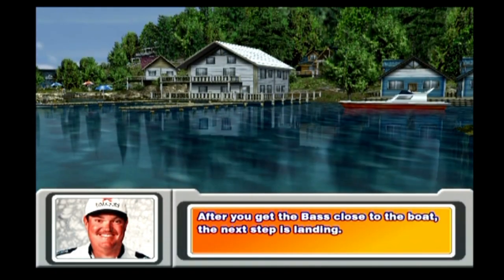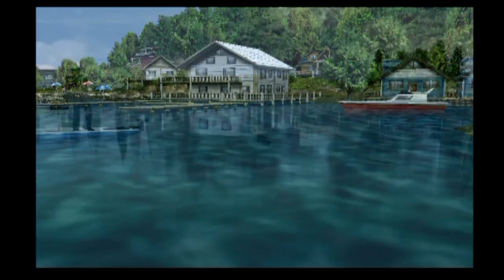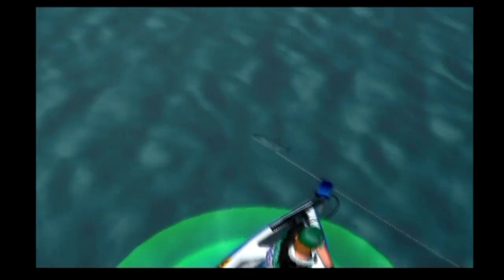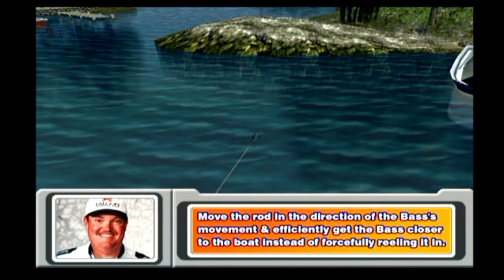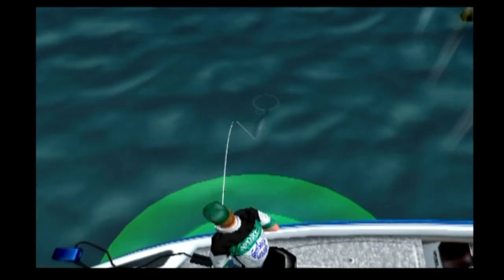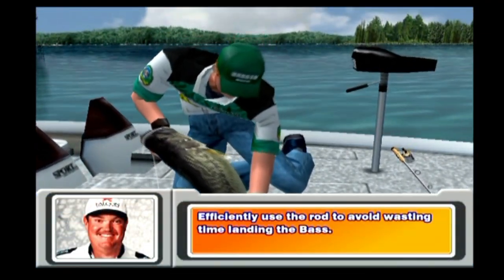After you get the bass close to the boat, the next step is landing. To land the bass, you'll need to get the bass to the side of the boat. The bass will try to get away, so move the rod in the direction of the bass's movement and efficiently get the bass closer to the boat instead of forcefully reeling it in. Efficiently use the rod to avoid wasting time landing the bass.